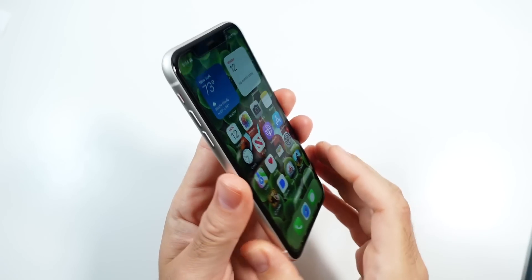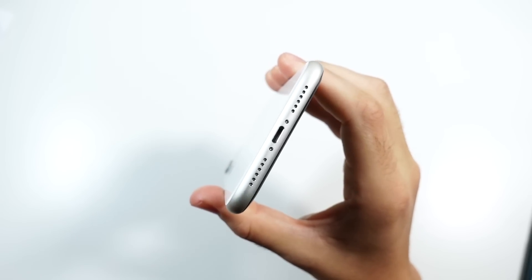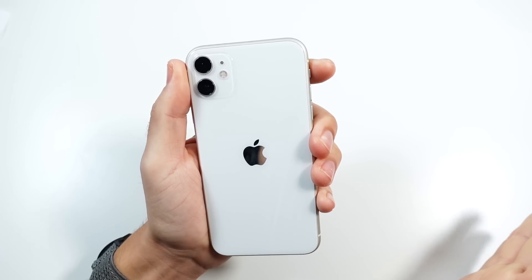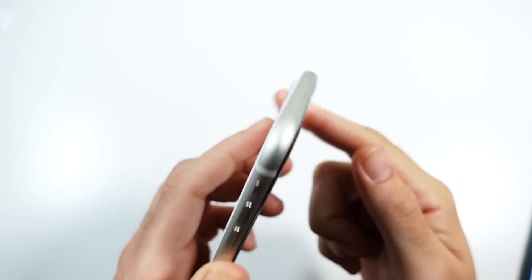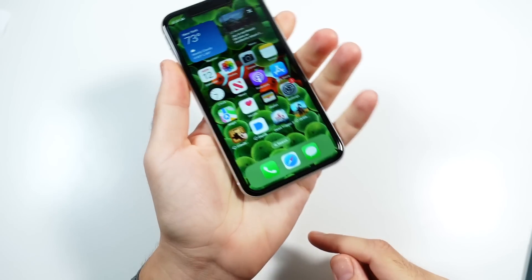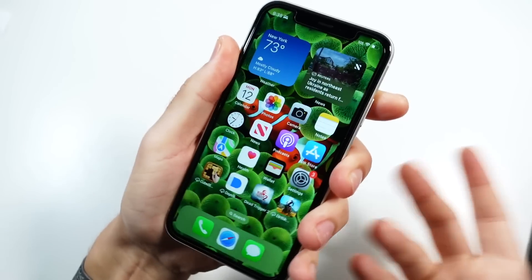Is the body outdated? I would say yes — Apple is going in the direction of more squared bodies now. They've had them around since 2020, and it is 2022 going into 2023. This design is getting a little bit older with its curved edges. I have to admit, though, that I still really like the way this feels. Some people even think the way it feels in the hand feels more premium than the newer iPhones.